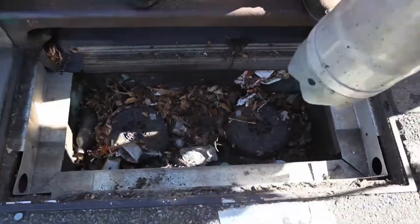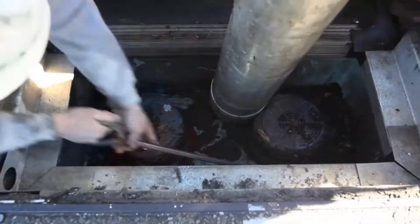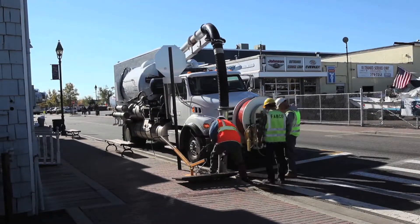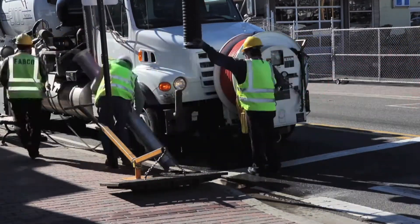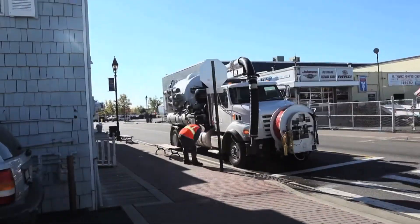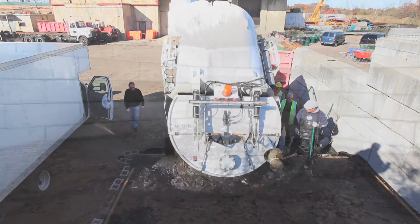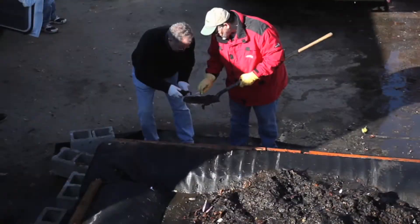Six months after the inserts were installed, we cleaned out 60 drains to see what we had captured. Along with Operation Splash, the village of Freeport was also anxious to see these results. This data can be used for the annual stormwater reports that the village has to submit to the DEC. They gave us access to a corner of their waste transfer station to conduct our research. We dumped the contents of the vacuum truck, let it sit and dry out, and then sent out samples to be analyzed.